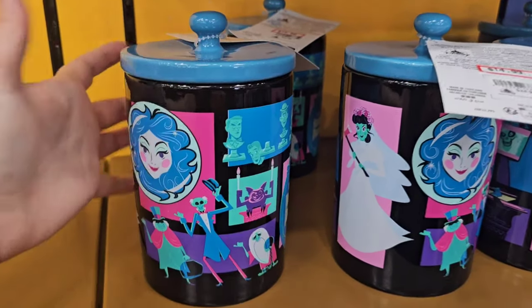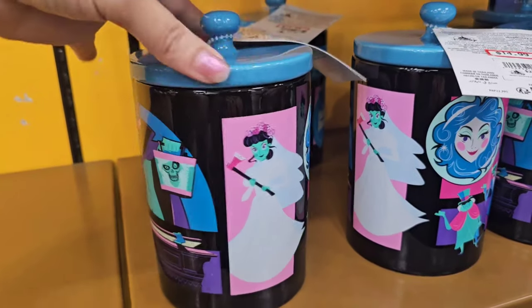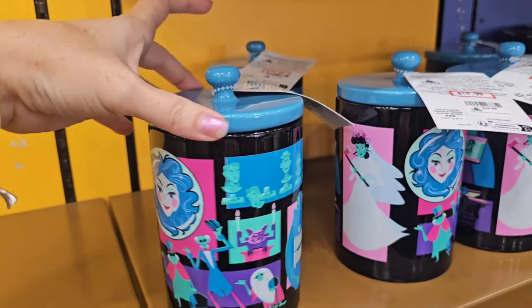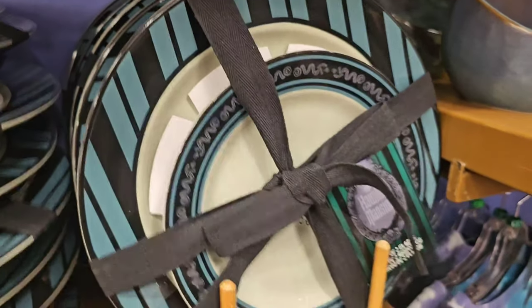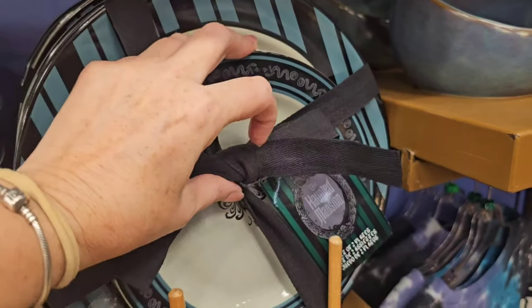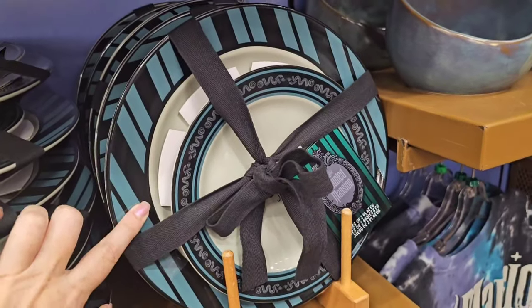$14.99 — I guess most people put cotton balls or coffee in this? Let me know! $19.99, they have a set of two plates for Haunted Mansion. Funny thing is I don't even recall seeing this particular plate set in the parks. $12.99, they have a Hocus Pocus cauldron mug with the little spoon.